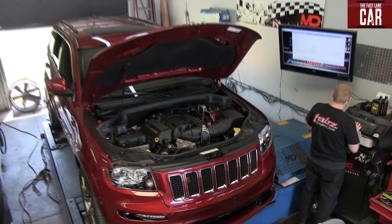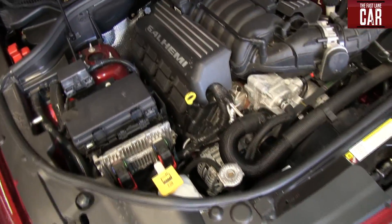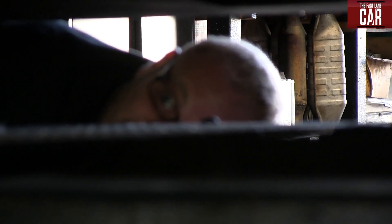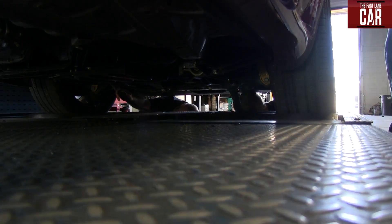Nathan, what do we have behind us? A 2012 Jeep Grand Cherokee SRT8. This baby puts out 470 horsepower at sea level. The point of this is we're going to find out how much horsepower this is putting out up here in Denver at 5,400 feet of elevation. So what's your guess, Nathan? I'm going to say 300. I'm going to say we'll be lucky to get 300. Put a dollar on it? You got it. Let's find out.